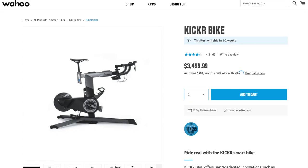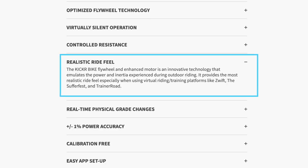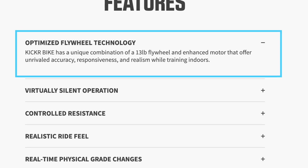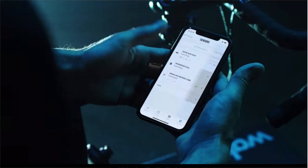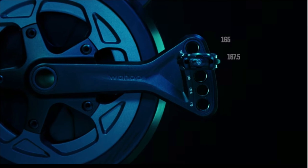The next bike on my list is the Wahoo Kickr Smart Bike with a retail price of $34.99, a full $1,000 more than Peloton's bike. This bike is on the outer edges regarding price for this video, but I included it because a viewer mentioned it as a Peloton alternative. If you're looking for something with more of a road bike feel, this bike may be for you. It has a combination of a 13-pound flywheel and an enhanced motor, still offering virtually silent operation. When connected to your smartphone, tablet, or computer, this bike automatically sets your resistance via your favorite app or software, something your typical indoor cycling bike won't do.